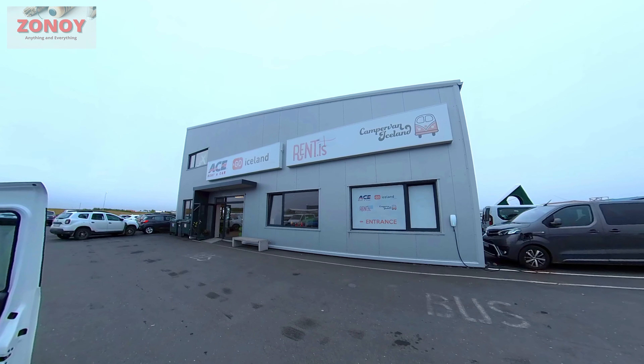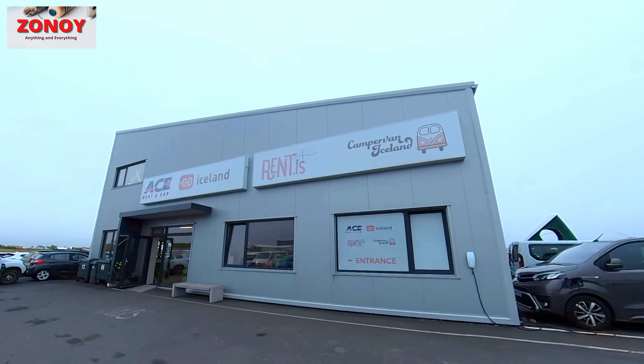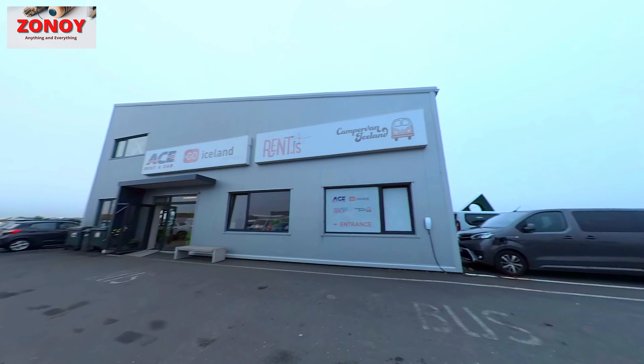If you hire a campervan in Iceland — Go Iceland, RentIS, Ace Rent-A-Car — it's all the same company, and this is the Keflavik address.